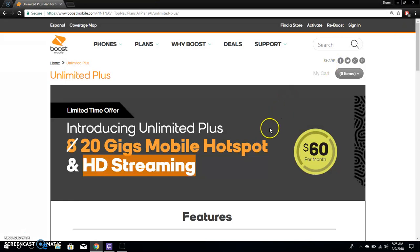Basically, what the $60 Unlimited Plus offers is 20 gigabytes of hotspot and 1080p video streaming. Compared to the old plan, you're getting more than double the hotspot — up from 8 gigabytes — and HD video streaming instead of 480p. They still cap the hotspot, but it's a good upgrade for an extra $10 a month.